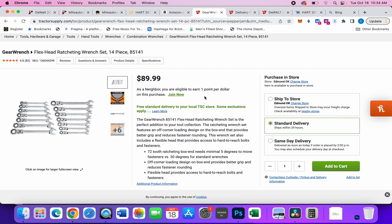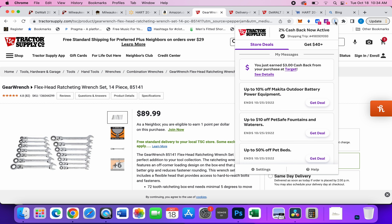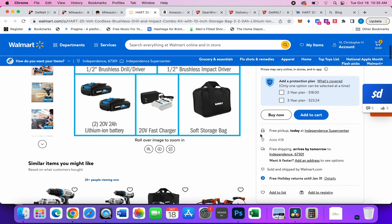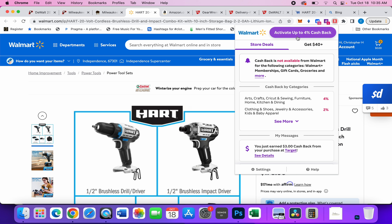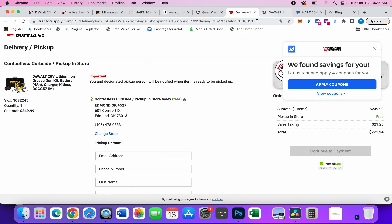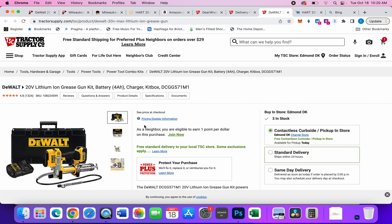Also at Tractor Supply Company, I want to mention Rakuten. It's now $40 for the holidays. If you sign up using my link in the description, you'll get an extra forty dollars cash back on top of the two percent cash back. Walmart also works with Rakuten — up to four percent cash back depending on the category. Forty dollars — it is looking a lot like Christmas!